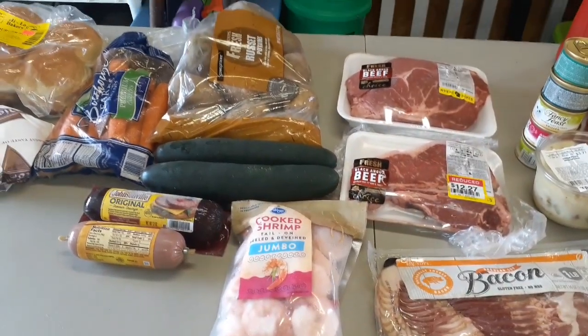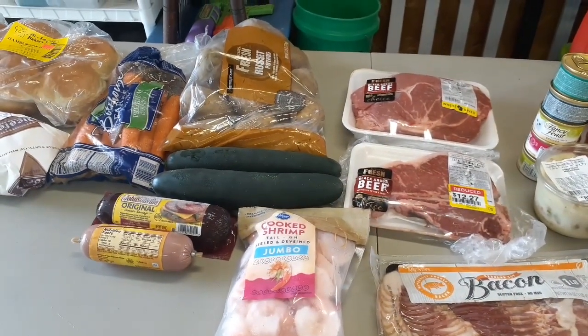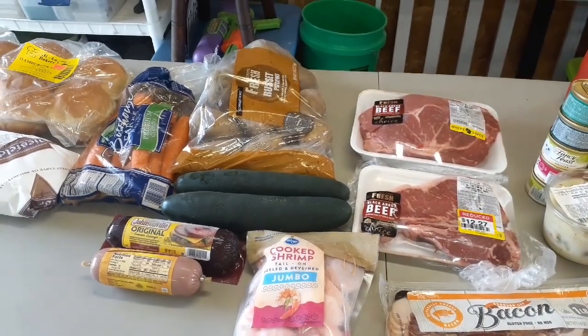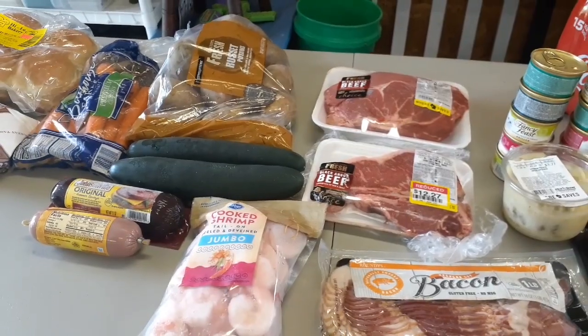Nice days are upon us — inside the house time is going to be very minimal. We can honestly probably live in the garage during summer. So that is the grocery haul for us.